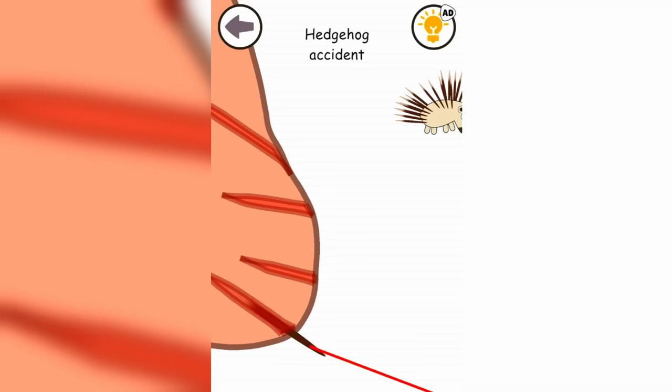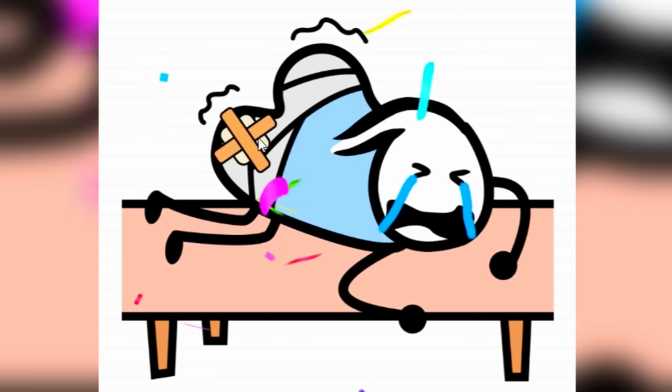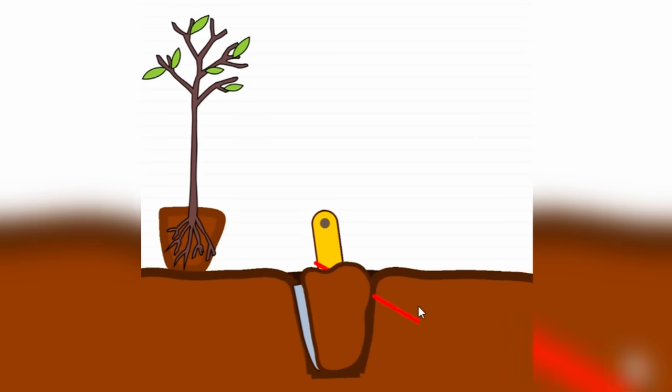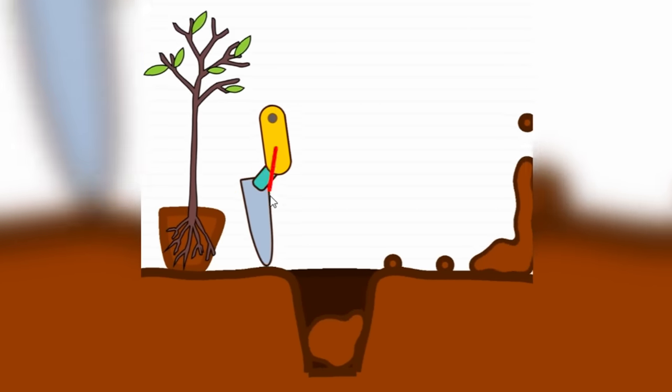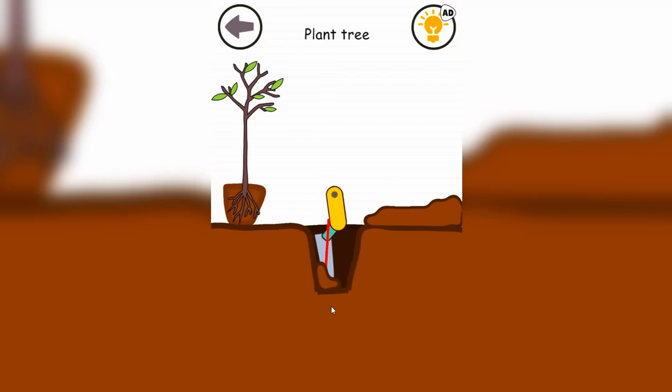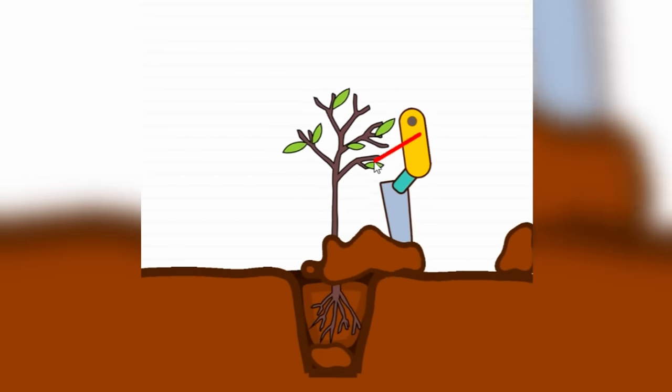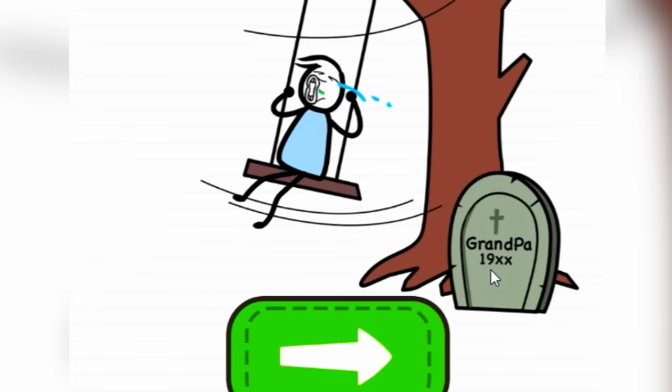I feel very bad for him. Let's help this person — we just gotta dig a hole right here, get all this dirt out so we can add a tree in here. Just a little bit more, dig it out, plant the tree, put some more dirt over here. That's it — oh grandpa, that is pretty sad.